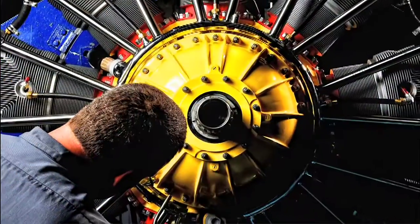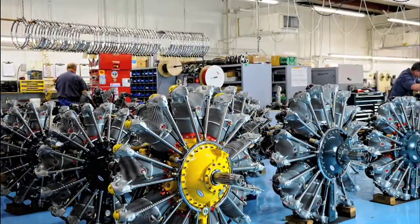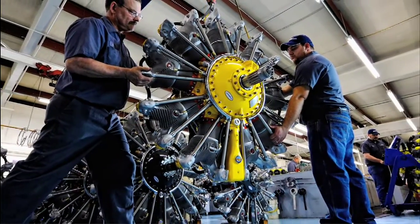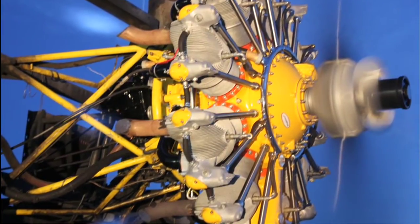With almost 35,000 engines produced and a production run that lasted into the 1960s, the R1340 has the distinction of being the first radial engine produced by Pratt & Whitney, and also the last.